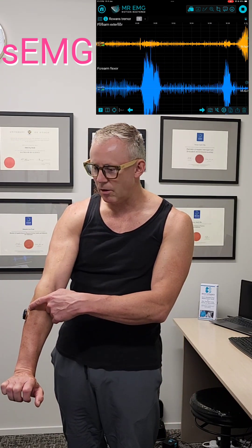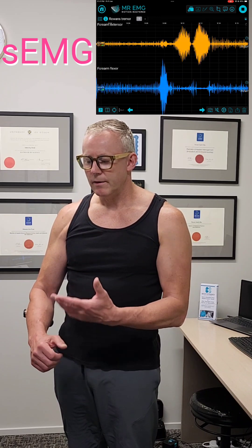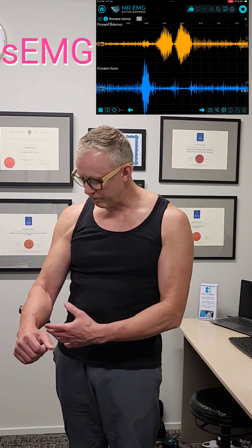And then my extensors — the orange — I'll pull my hand back aggressively and you'll see the big signal. So you can see the definitive voluntary contraction of the muscles, and then you'll see the involuntary contraction.